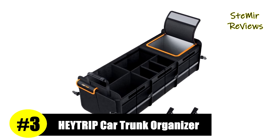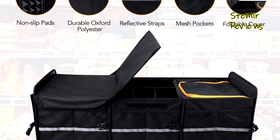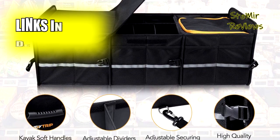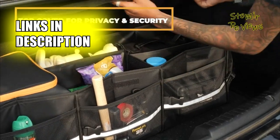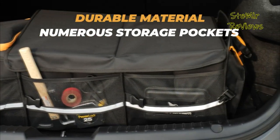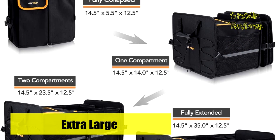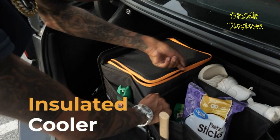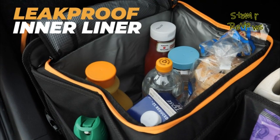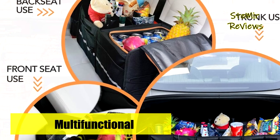Earning the prestigious third position on our list, the Haytrip brand introduces their versatile trunk organizer, suitable for various vehicles. Crafted with a 600D water-resistant Oxford polyester exterior, it is highly durable and easy to clean. Instead of cardboards, it features 2.5mm PE boards in its inner layer, ensuring long-lasting durability even after exposure to moisture. Additional baseboards are provided to maintain the organizer's shape during use. With a multi-compartment design comprising three main compartments, nine mesh pockets, and two side pockets, you can customize the compartments by adjusting the four removable dividers.